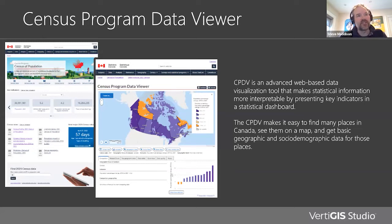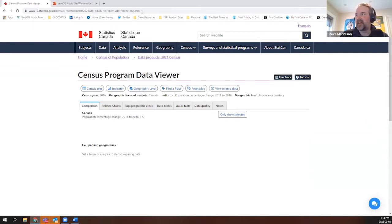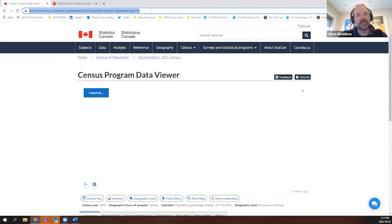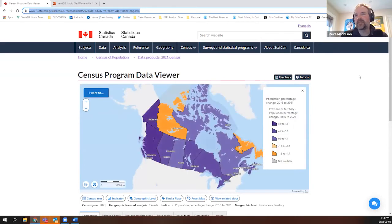There are a number of data visualization tools that StatsCan produces to help communicate this data. CPDV — the Census Program Data Viewer, the application you see on your screen — is the agency's primary map-based viewer for interacting with statistical data in a map-based dashboard. What you see here is the live application, released about a month and a half to two months ago. The Census Program Data Viewer is a public application hosted by Statistics Canada.